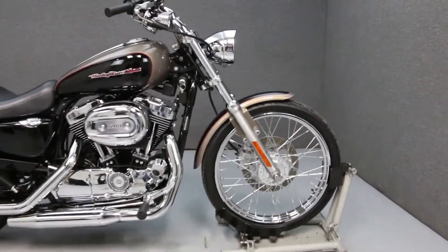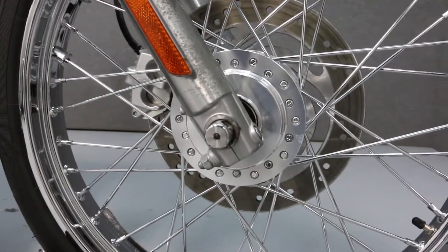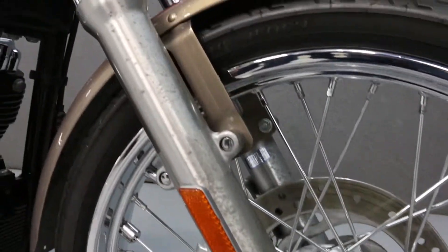Hi everyone, this is Joe at National Power Sports. Today we're going to take a look at this 2004 Harley-Davidson Sportster 1200 Custom with 18,267 miles.